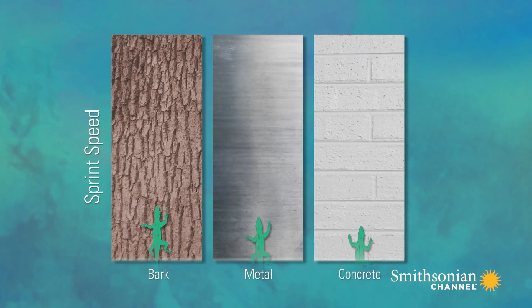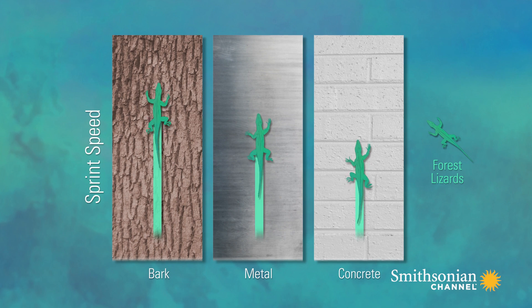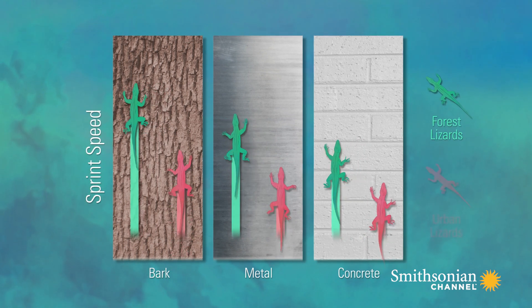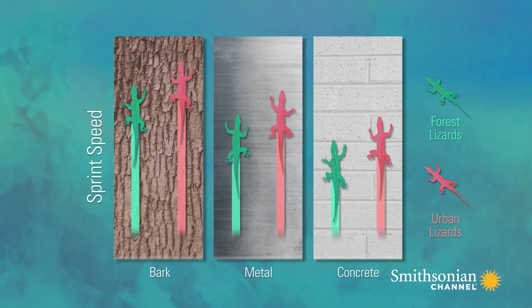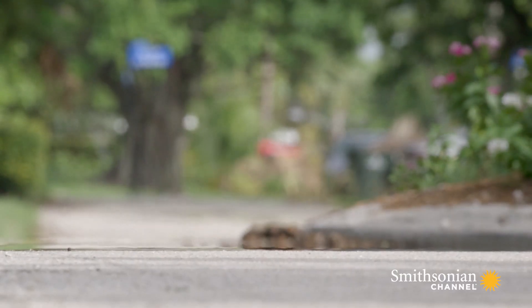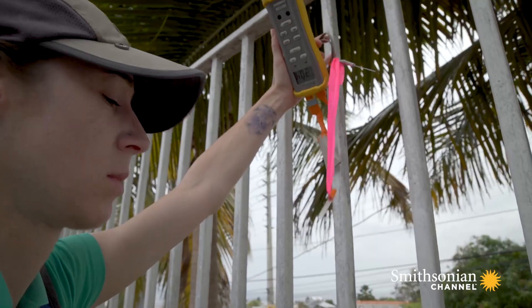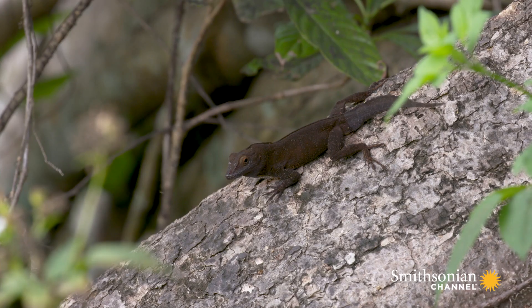The lizards running on painted concrete and on metal ran slower and tended to slip a lot more. But so far, across all the tracks, we found that the urban lizards ran faster than the forest lizards. In urban areas, it's also much hotter. We found that on average, the urban populations had about a six-degree warmer temperature at the perch site compared to the forest populations.